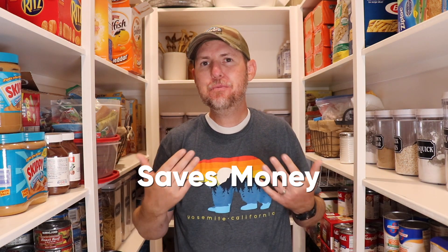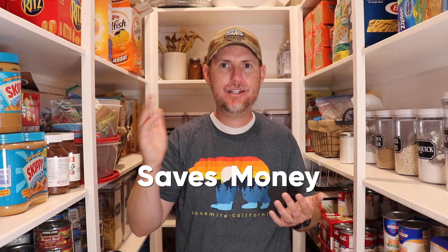Your three month supply of food is also going to save you money. If you run out of a food item, you head to the grocery store and buy it at whatever price it's listed at that time. But with a three month supply, you're buying food before you need it. So if you run out of peanut butter, you have another one right there to replace it, which means you can wait to buy more when it's on sale at a lower price.